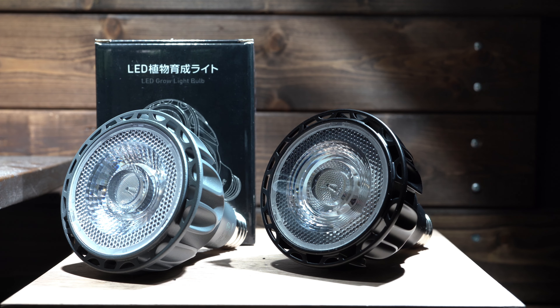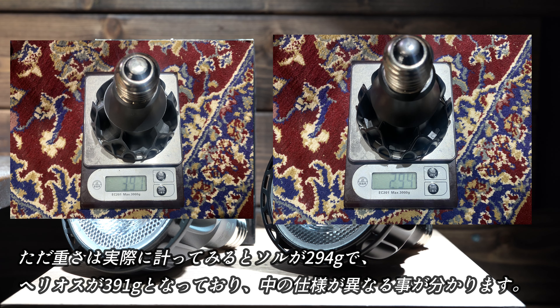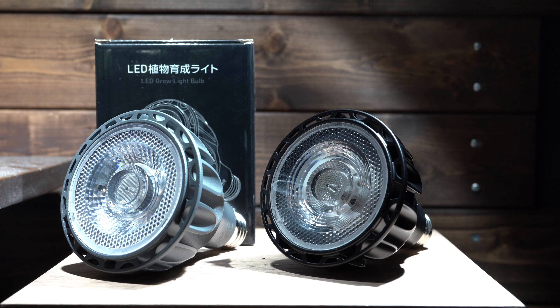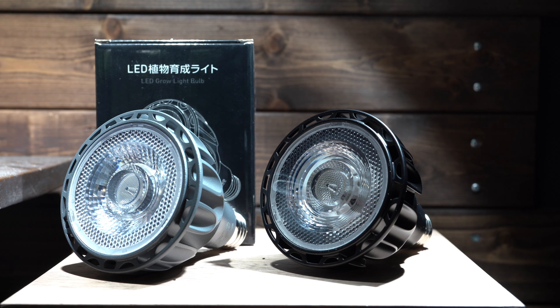外観は今人気のヘリオスと全く同じです。ただ重さを測ってみるとソルが294gでヘリオスが391gとなっており、中の仕様が異なることがわかります。重いヘリオスよりはスタンド選びには困らないかなと思います。